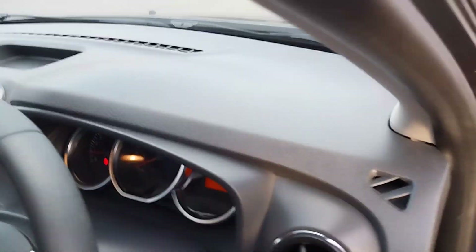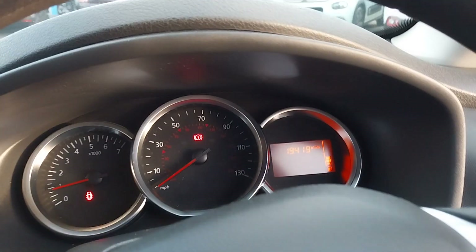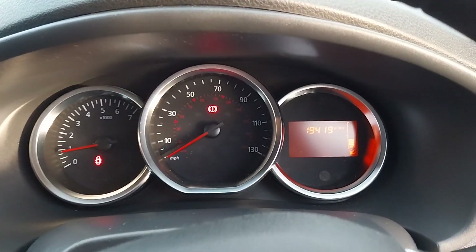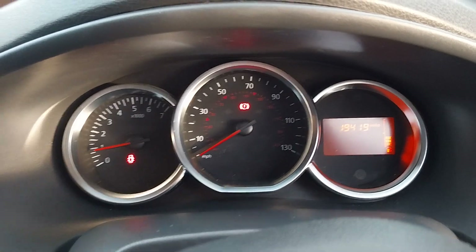Also behind the steering wheel is your driver's instrument cluster with a little LCD screen there.